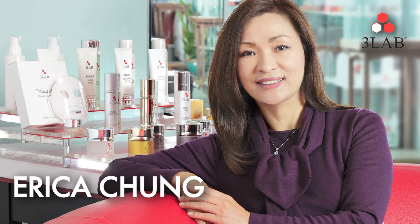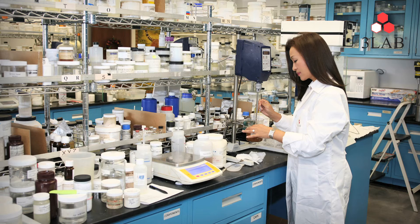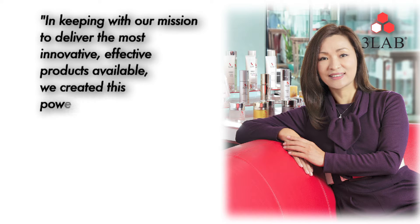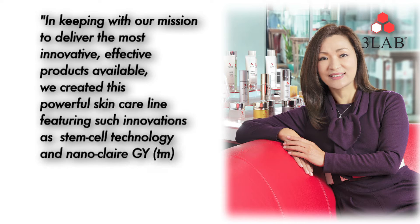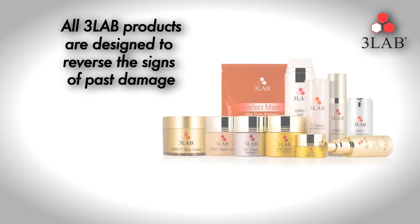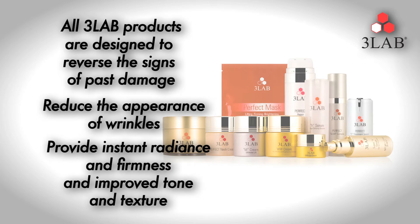Erika Chang is the co-founder and creator of 3Lab. She was on a quest to find the perfect product and is very passionate about 3Lab. In keeping with our mission to deliver the most innovative, effective products available, we created this powerful skin care line featuring such innovations as stem cell technology and Nanoclare GY, the world's first bioengineered growth hormone. All 3Lab products are designed to reverse the signs of past damage, reduce the appearance of wrinkles, provide instant radiance and firmness, and improve tone and texture.